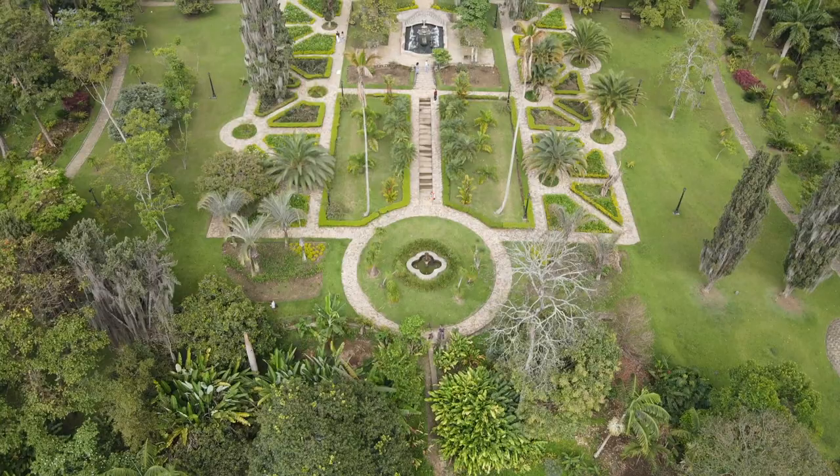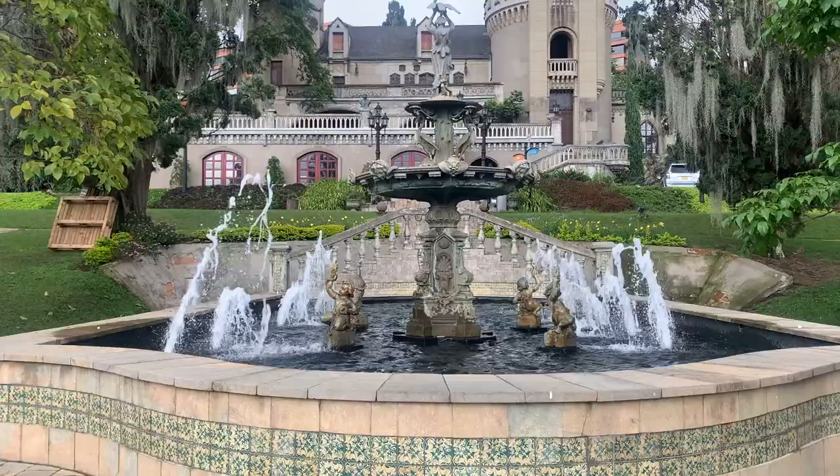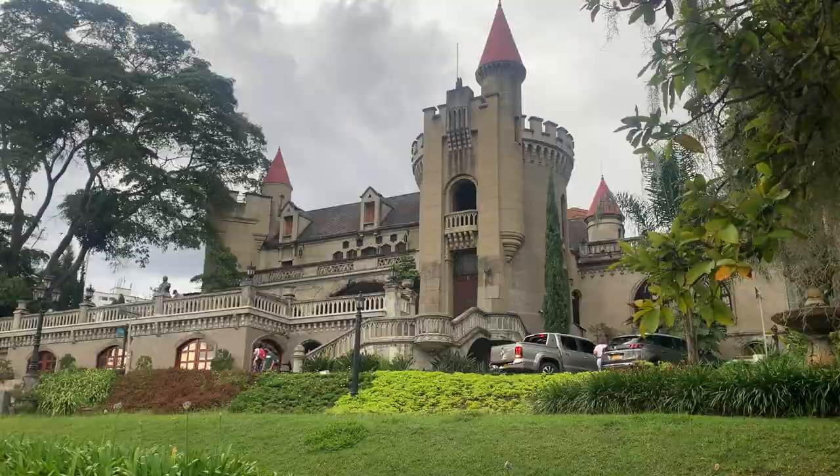This place is so cool. I really love it. I'm so surprised that this is in the middle of Medellín. It's a huge property, beautiful gardens, amazing little water feature in the centre. You have to come here.